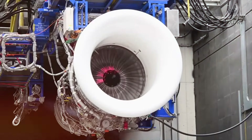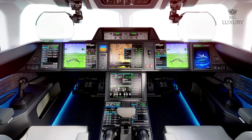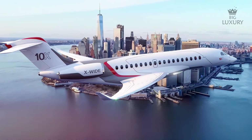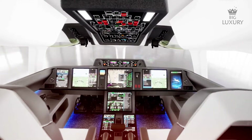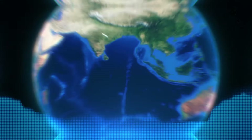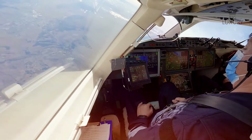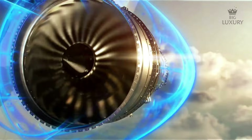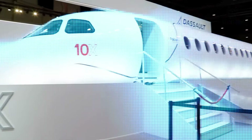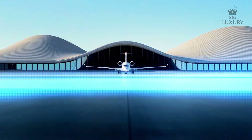The Dassault Falcon 10X is a masterpiece of engineering and design, representing the pinnacle of luxury and performance in the business jet market. With unparalleled range, spacious cabin and advanced technology, it sets a new standard for what is possible in aviation. Its ability to connect major business hubs worldwide with ease and efficiency makes it invaluable for those who value time and productivity. The Falcon 10X embodies Dassault's vision for the future of business aviation, standing as a symbol of progress, innovation and excellence.